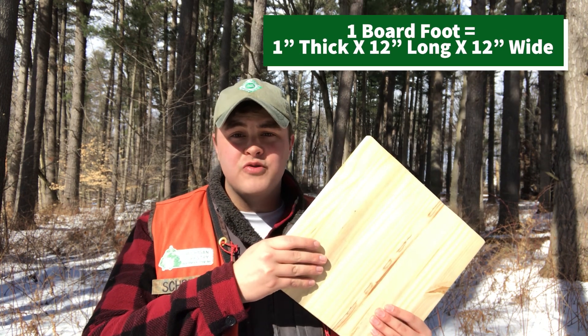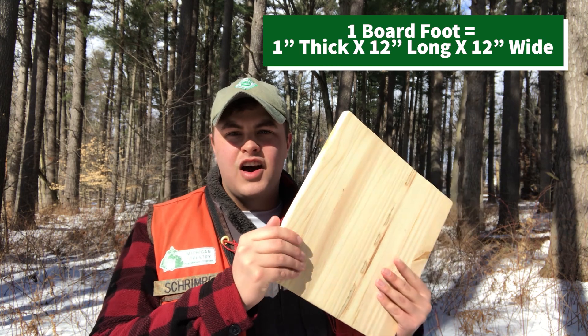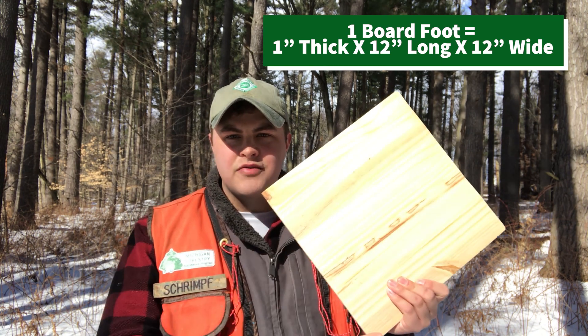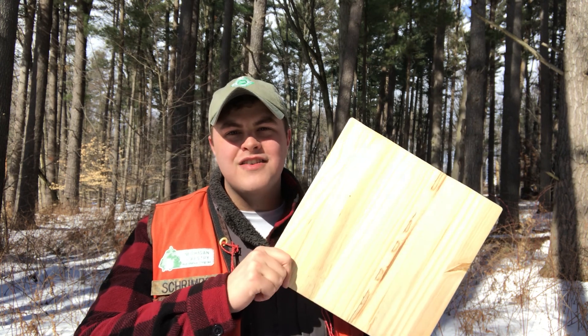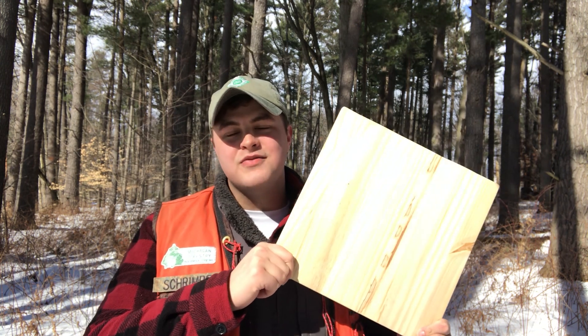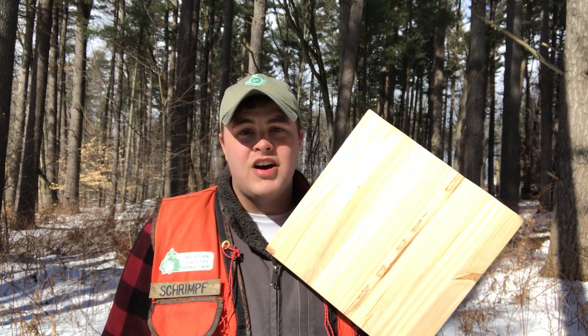For reference, this is what one board foot looks like. This piece of pine has the dimensions of an inch thick and 12 inches long by 12 inches wide. So you can imagine 5.5 billion of these being produced in just one year from just eastern white pine.